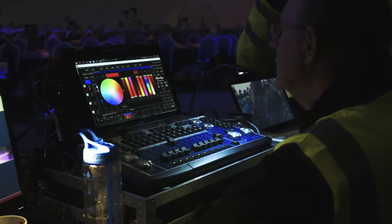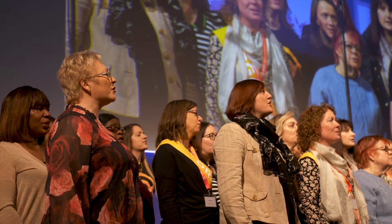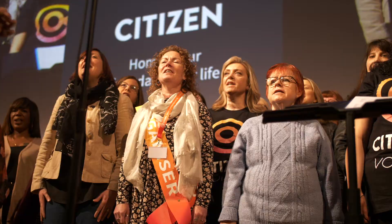Everything's set and ready to go. We've now got half an hour to rehearse with the Neon dance troupe who are opening today's show. After that we've got the Citizen Choir coming in to do their rehearsals. Just gives us time to check the playback, check the lighting states — pretty much good to go.